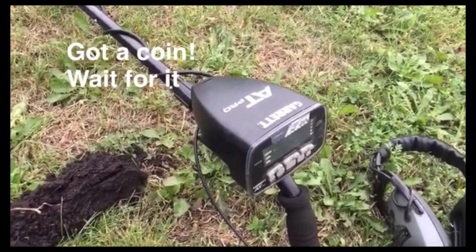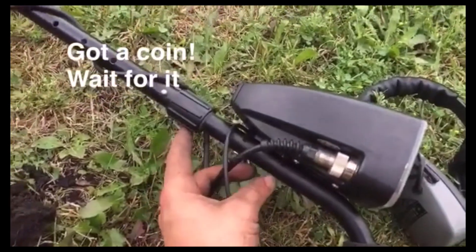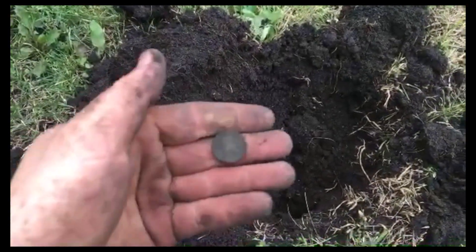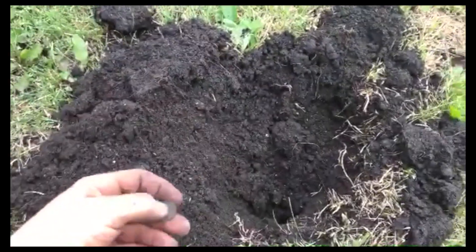Alright guys, I'm finally back — my detector was broken, the display was broken off and I had to replace the screws. But I'm back at it. I got a penny here and it's an Indian. You can see it right there — this is near where I found that 1864. Let's see what the date is.